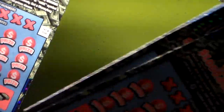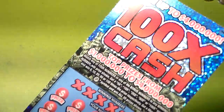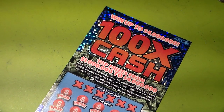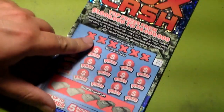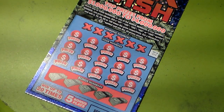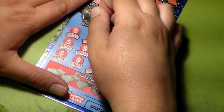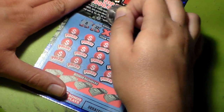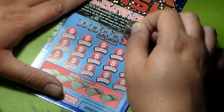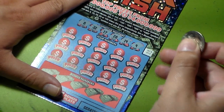All right, I got tickets twelve through sixteen and we are going to get started. I'll start with the first one. Let's see — we have an eight, thirty-two, seventeen, twenty-eight, nineteen, and nine.